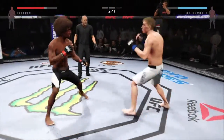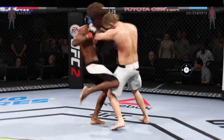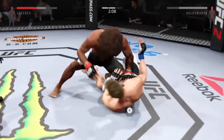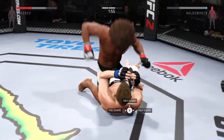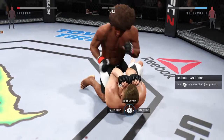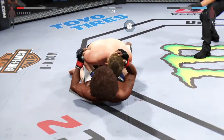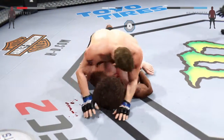Good roundhouse kick to the midsection. He lands a knee to the body from the clinch. Caceres has got him in the plumb clinch. Big knee! He's hurt — that one hurt him. Big ground and pound. Vicious shot to the body. Nice sweep, very good move. Vicious ground and pound from half guard. Full mount. Big elbow — this may be just about over.